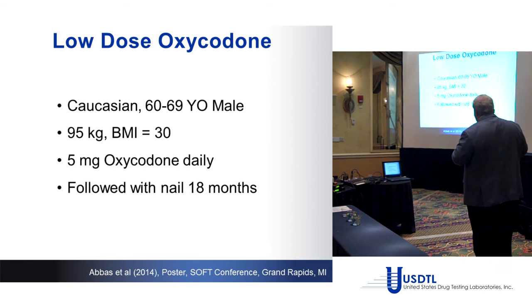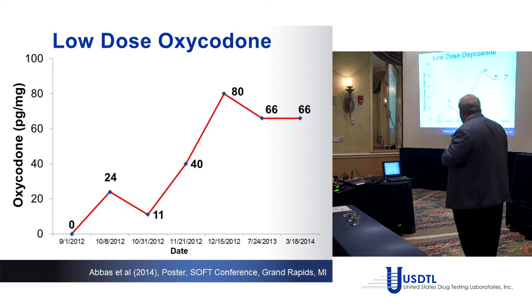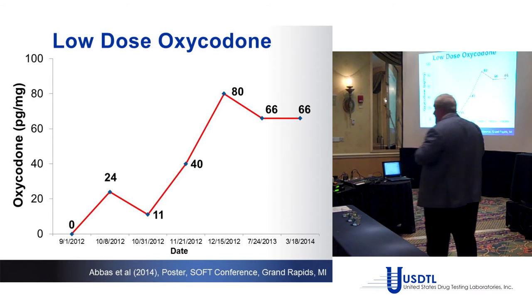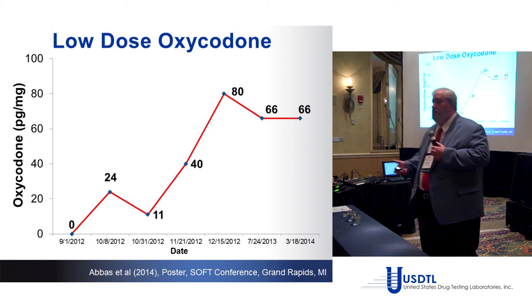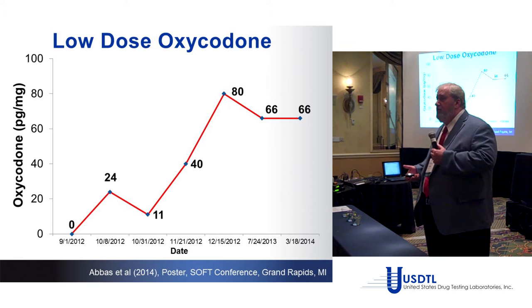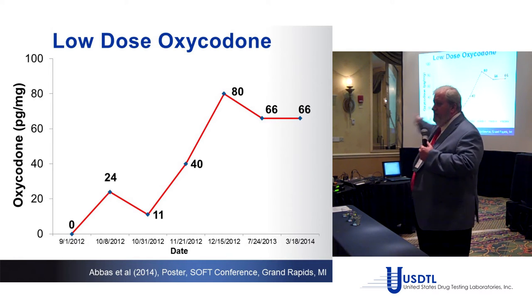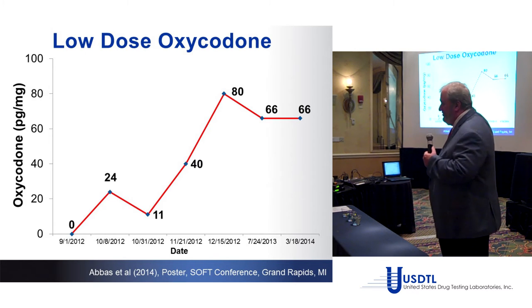Here's the low-dose oxycodone case: BMI 35, 5 mg/day, followed by nail testing for 18 months. We can see it plateauing at around 66–80 picograms per milligram. So if someone in your program comes in with 4,600 oxycodone in their nail and says 'I had two pills last November' — the data doesn't support that.